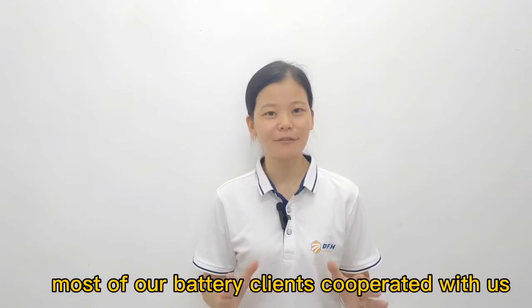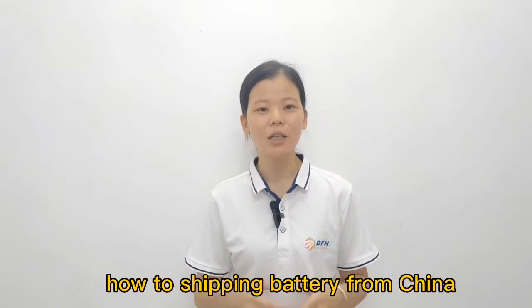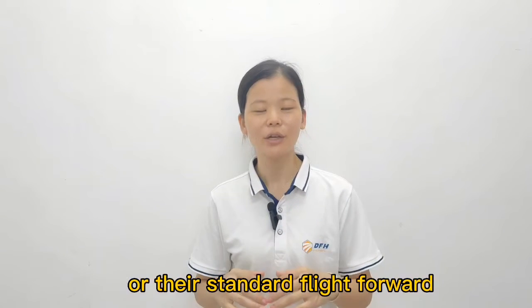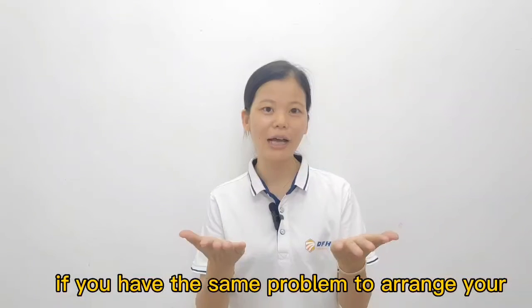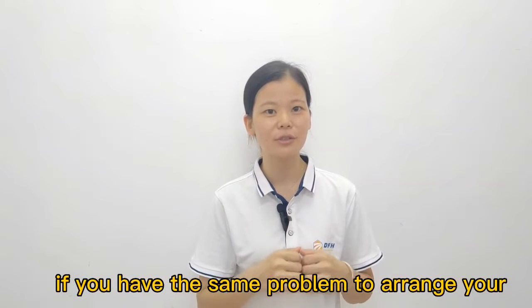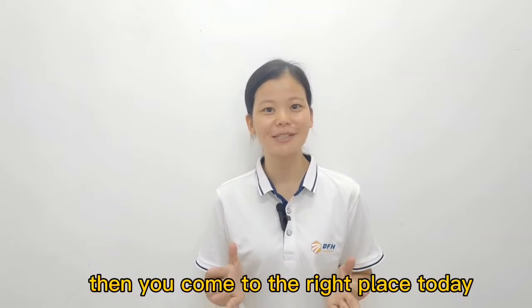Most of our battery clients cooperate with us because they don't know how to ship batteries from China. All their standard freight forwarders don't have good shipping rules to support their battery products. If you have the same problem arranging your battery shipment from China, then you've come to the right place today.